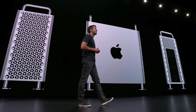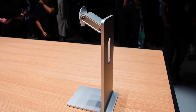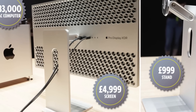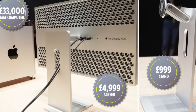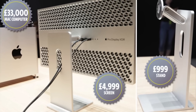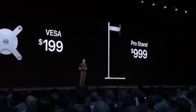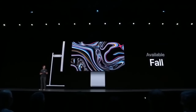But despite all these exciting announcements, the product that received the most publicity was a display stand. That's because Apple decided to create a $5,000 display while selling its stand separately for an extra $1,000, and you can actually hear the audience's reaction to this news. The VESA mount adapter will be $199, and the Pro Stand $999. And like the Mac Pro, they'll all be available in the fall.